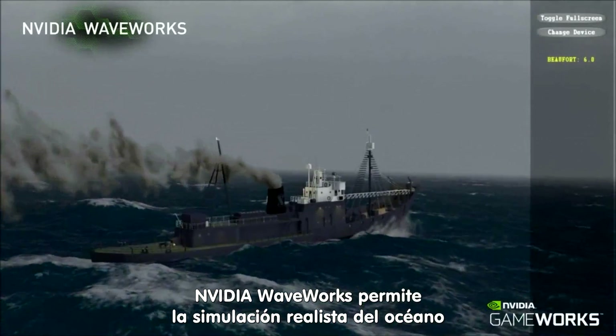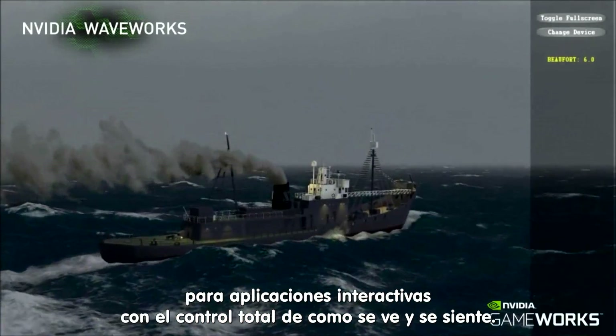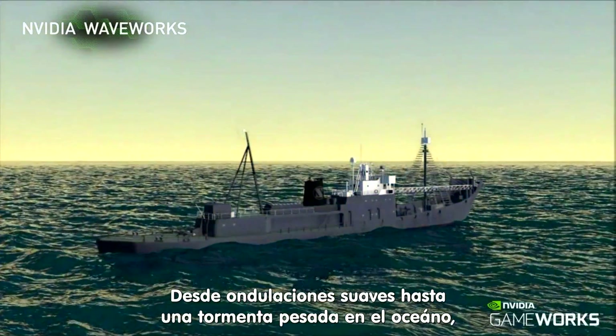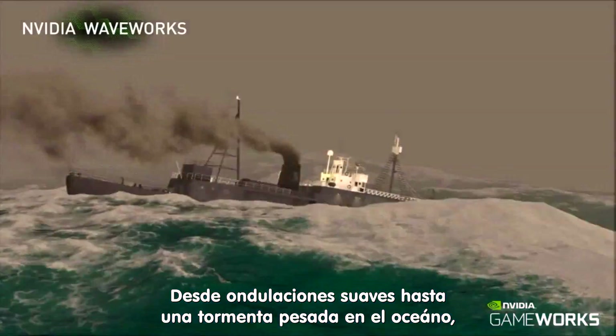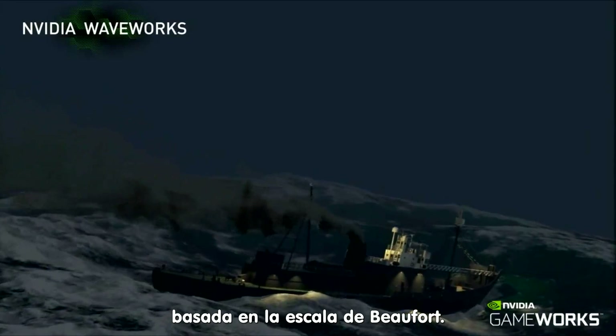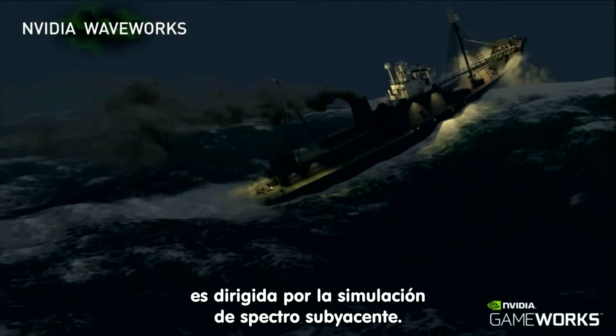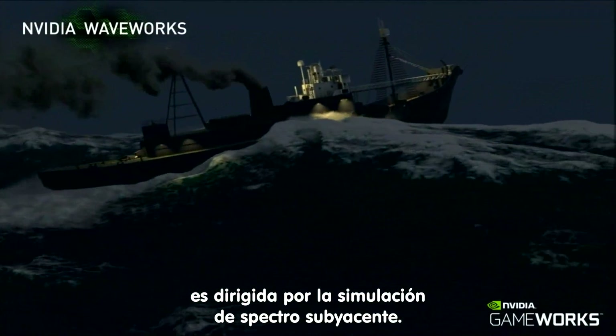NVIDIA GAMEWORKS allows realistic ocean simulation for interactive applications with full control over the look and feel, from gentle ripples to a heavy storm-tossed ocean based on the Beaufort scale. The energy-based surface foam simulation is locked to and driven by the underlying spectral simulation.